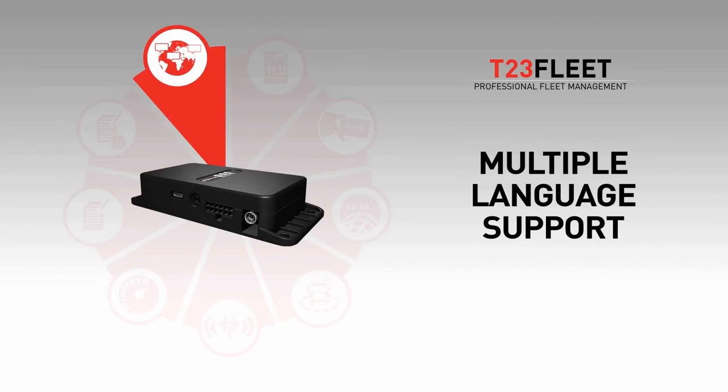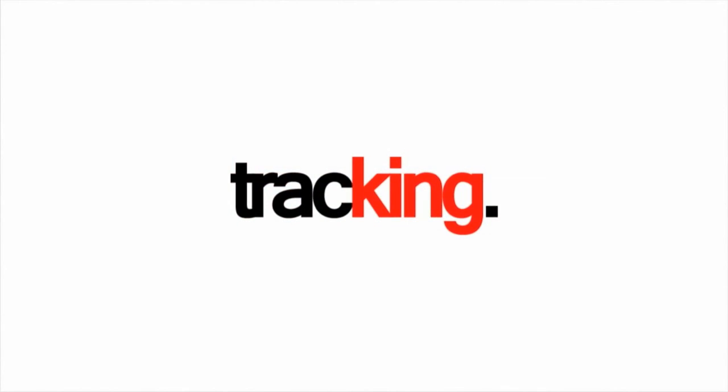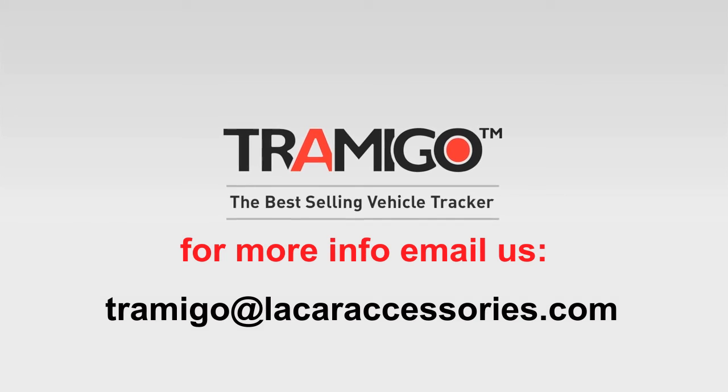Global and local support in multiple languages. Full online and offline functionality in one device. Contact us today to find out more.